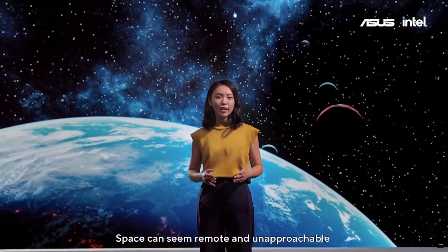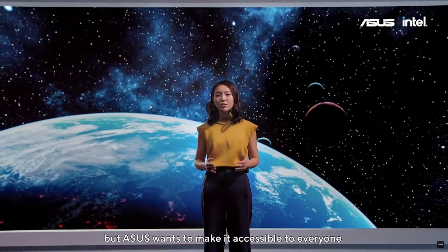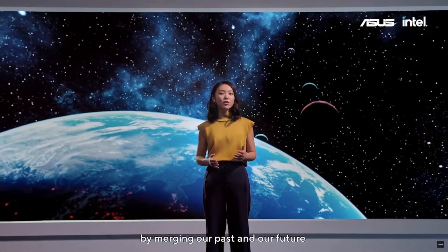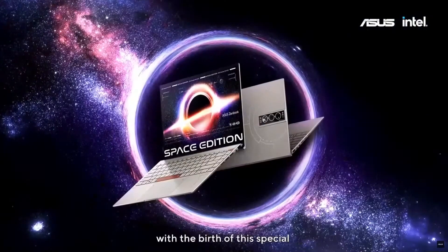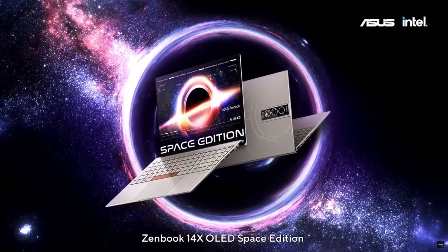Space can seem remote and unapproachable, but ASUS wants to make it accessible to everyone by merging our past and our future with the birth of this special ZenBook 14X OLED Space Edition.